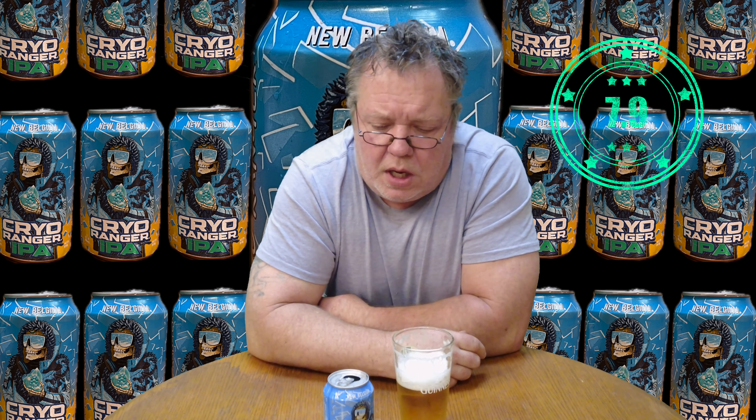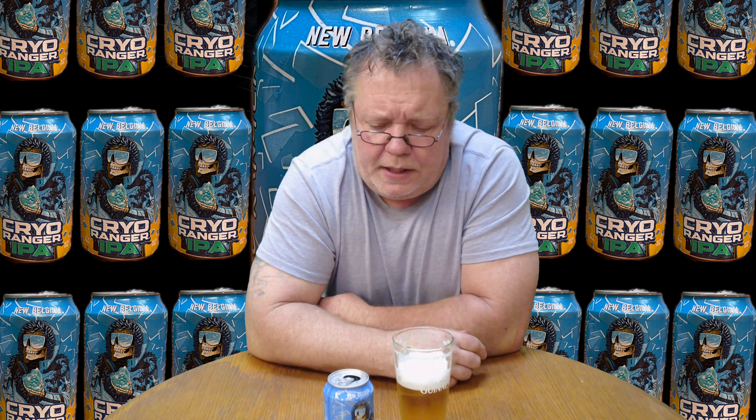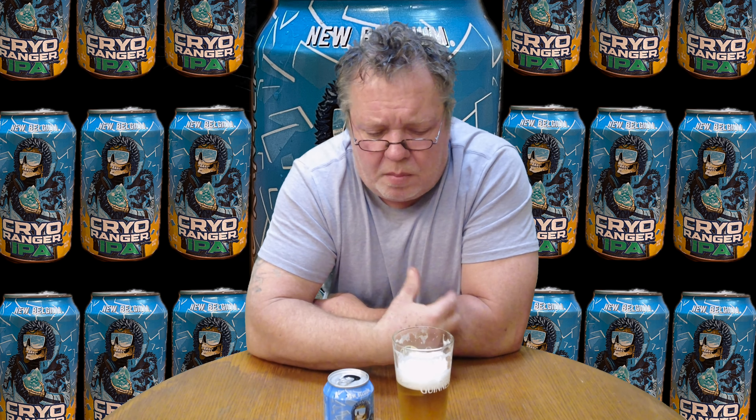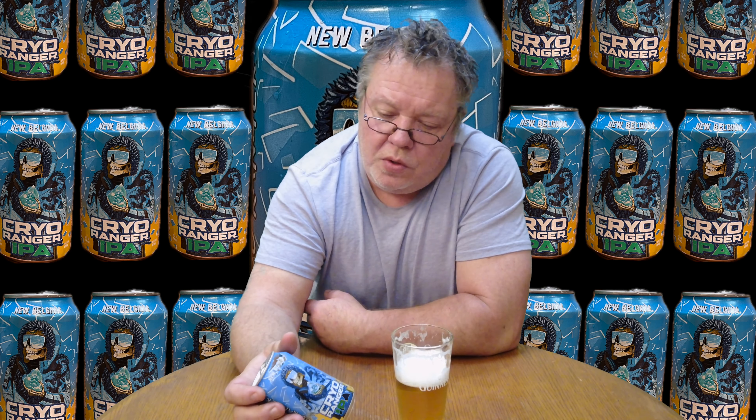If I were to think about a number on that — it just sticks with New Belgium, they brew some great beers. I'm gonna come in at a 7.9 — that's the score on that. It's a fantastic beer. I really like it, I really like the hops that are in it.